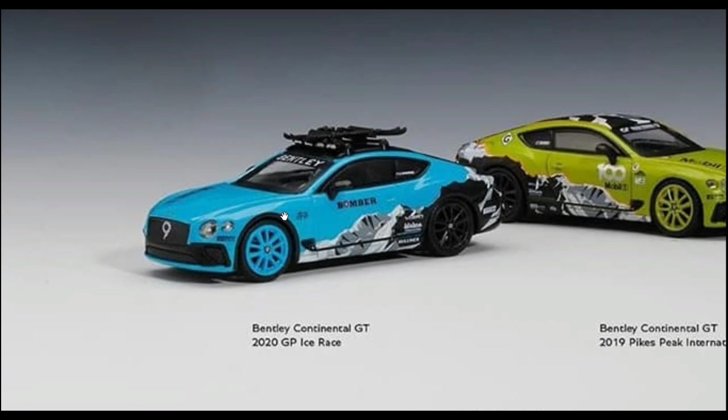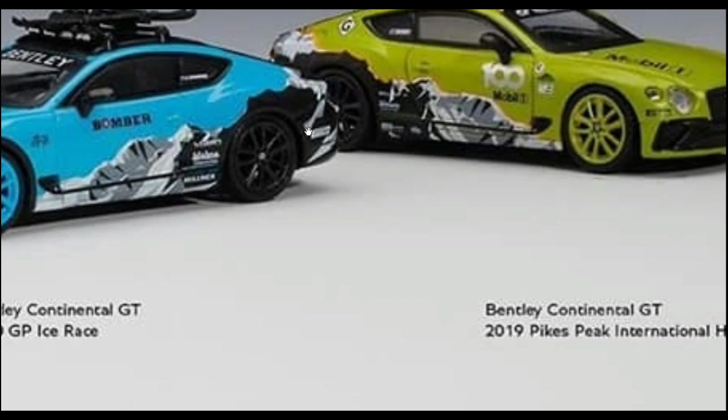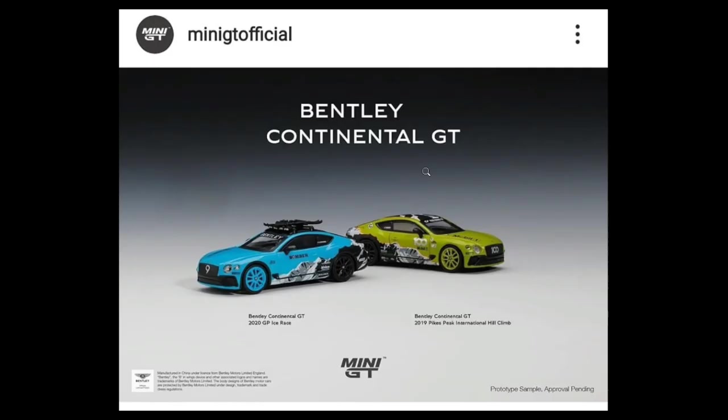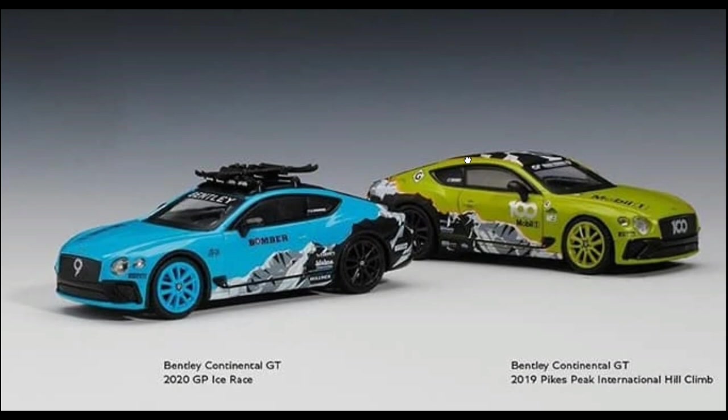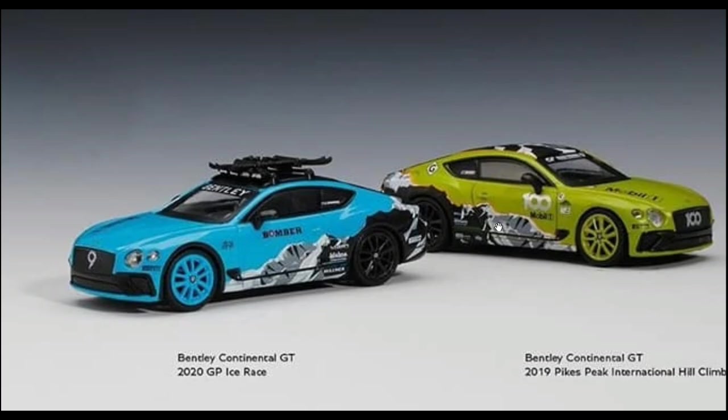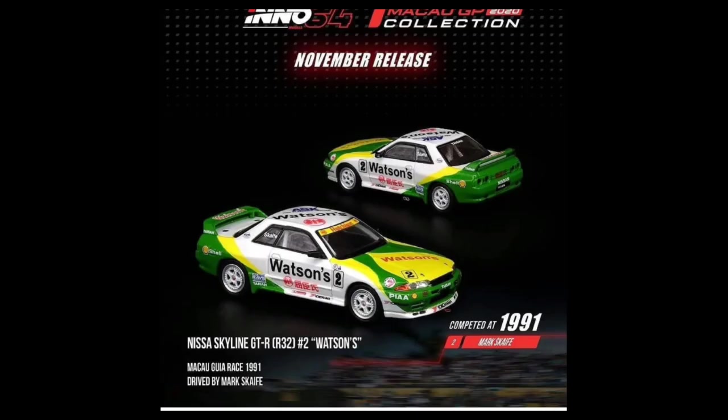Here's another look at the Mini GT Bentley Continental GT 2020 GP Ice Race, and of course the Pikes Peak International Hill Climb version. Which is your favorite amongst the two? Let me know in the comments. I really like the Ice Race — I love the color on this one a lot.